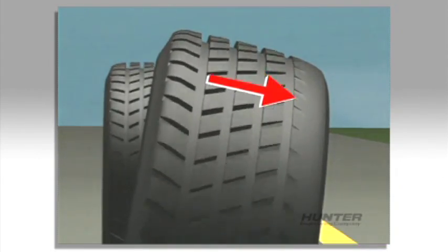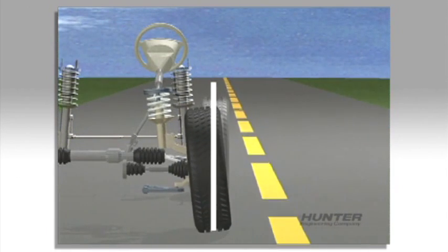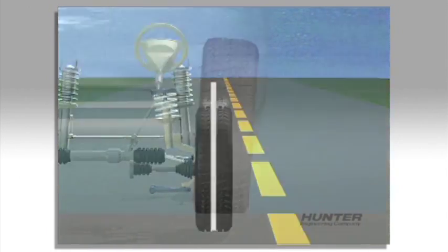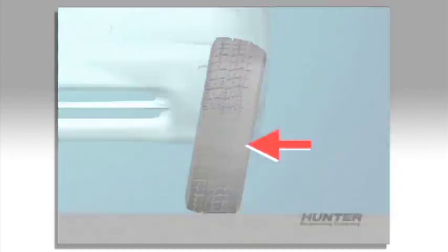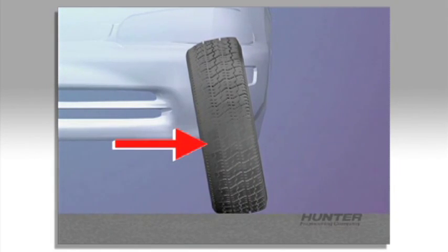Camber, which is the inward or outward tilt of the wheel, can cause outside shoulder wear if the wheel is tilted too far out. If the wheel is tilted too far inboard, the inside shoulder will wear.